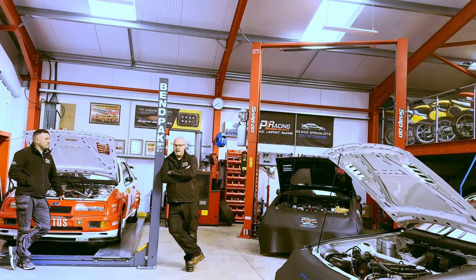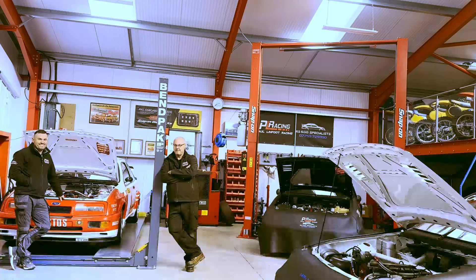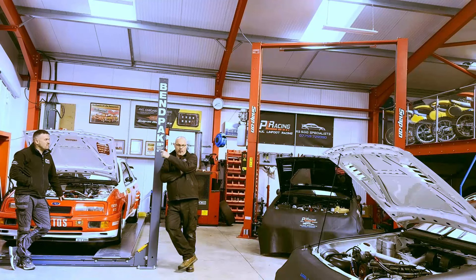So that's the end of the workshop roundup. Quite a bit different to the last video — we've got three race cars in here now. Thanks for watching and we'll catch you on the next video.